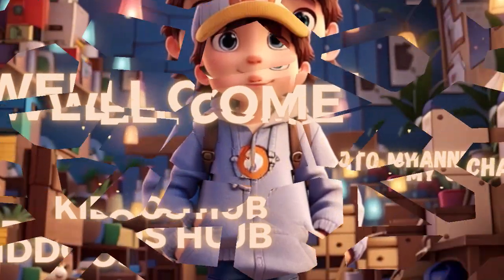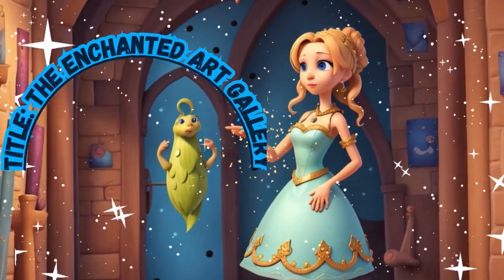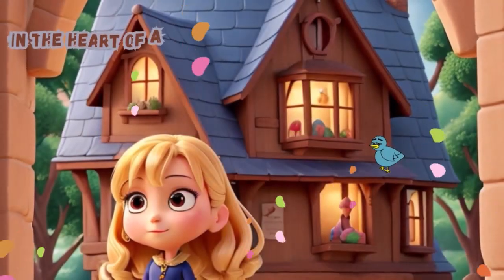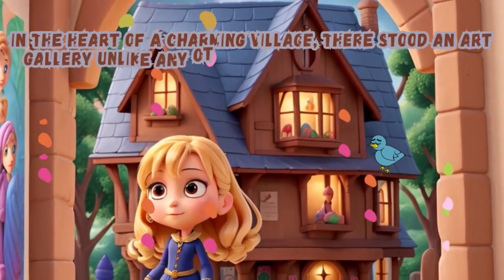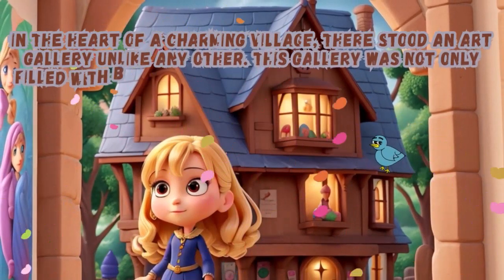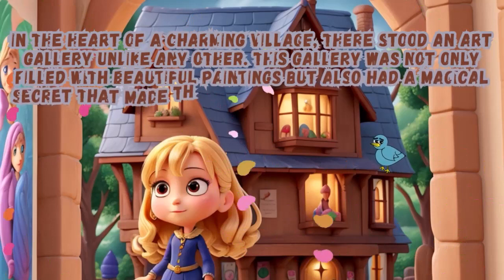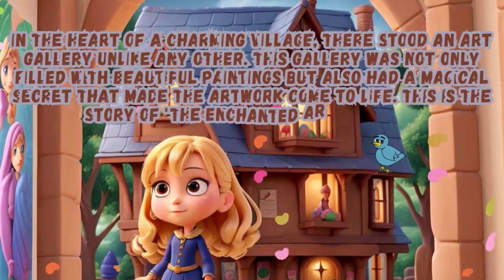The Enchanted Art Gallery. In the heart of a charming village, there stood an art gallery unlike any other. This gallery was not only filled with beautiful paintings, but also had a magical secret that made the artwork come to life. This is the story of the Enchanted Art Gallery.